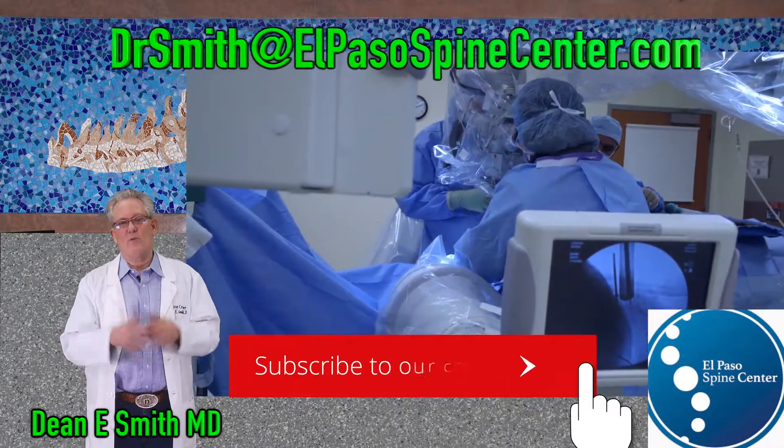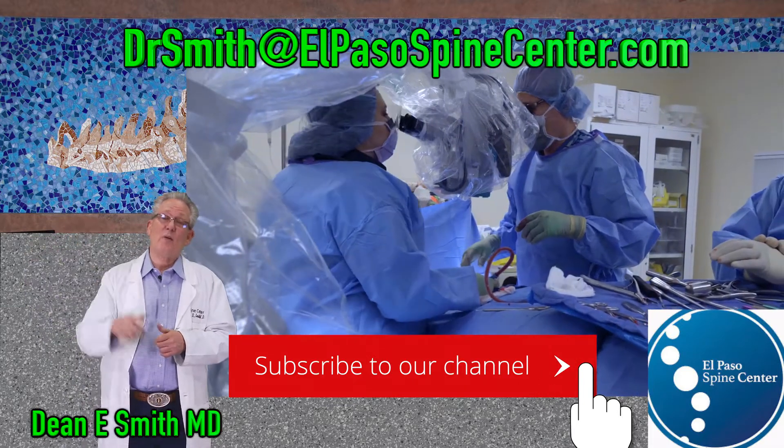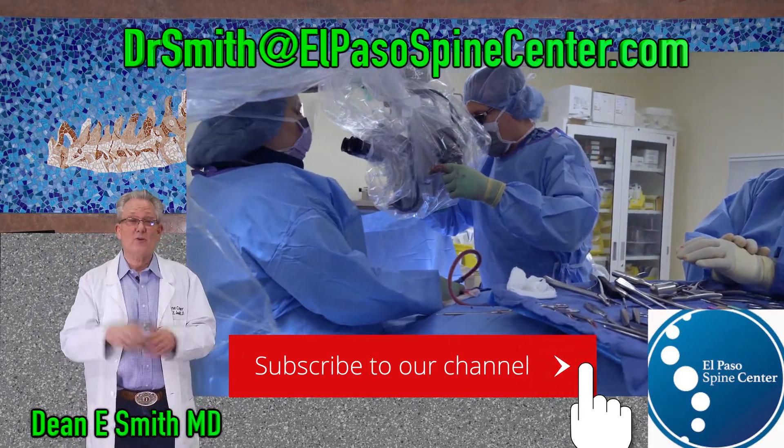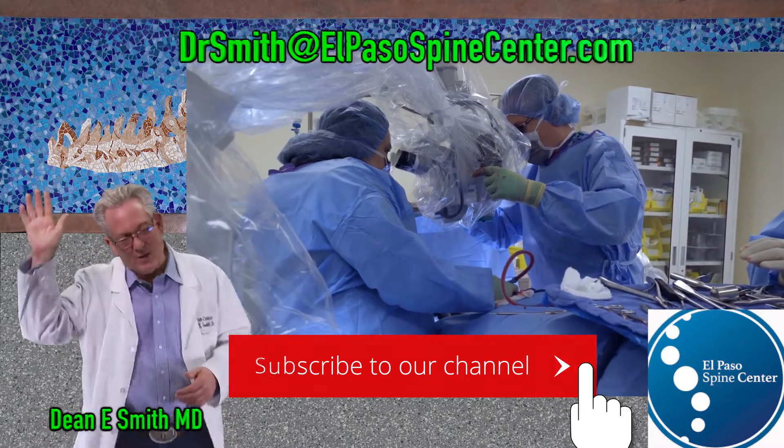I hope you found this informative. If you have any questions, write to me at drsmith@elpasospinecenter.com. Tell your friends and neighbors to watch, share the video, give us a thumbs up, and subscribe. Thanks again, and thanks for watching.